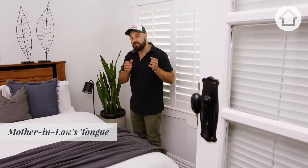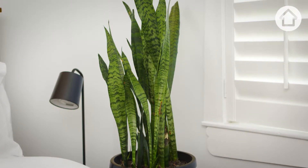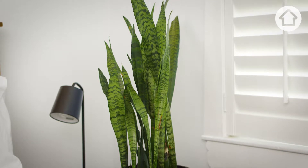Here we have the mother-in-law's tongue. It has great striking foliage, making it perfect for the corner of the bedroom. It's also one of the few plants that actually processes CO2 into oxygen while you're sleeping.